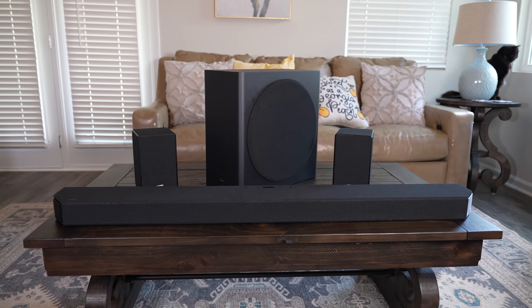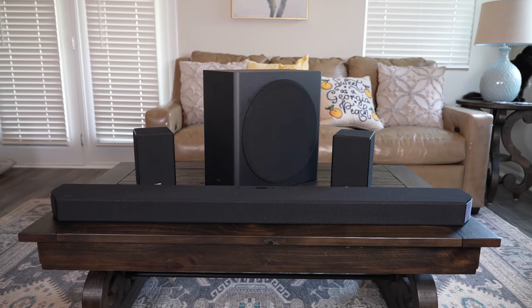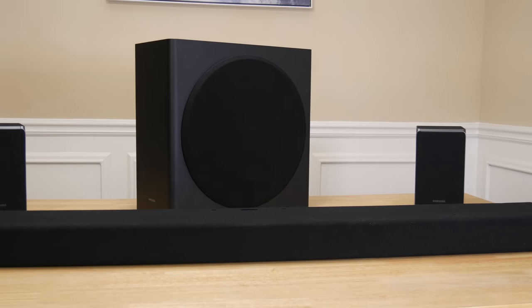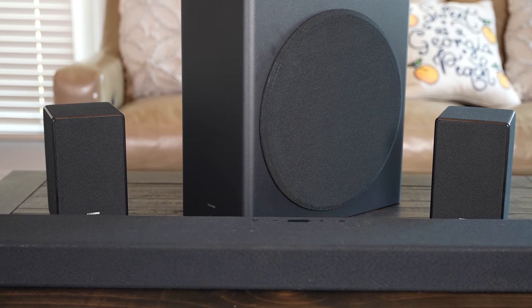The Samsung HW-Q950A is Samsung's latest flagship soundbar. Its predecessor, the HW-Q950T, which I've done quite a few videos on, was very impressive but with some slightly concerning flaws. I was hoping that the Q950A would fix some of the issues I had with the Q950T. Some things were definitely fixed and some things not so much, but we'll get into that a little bit later.